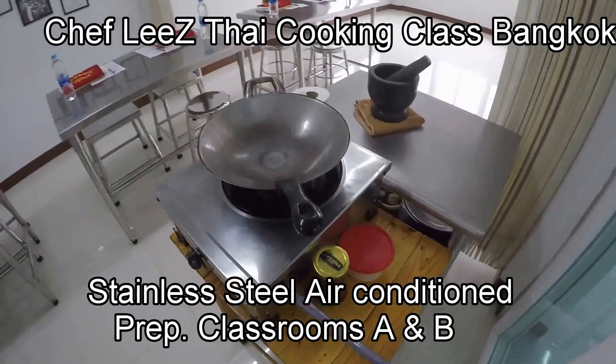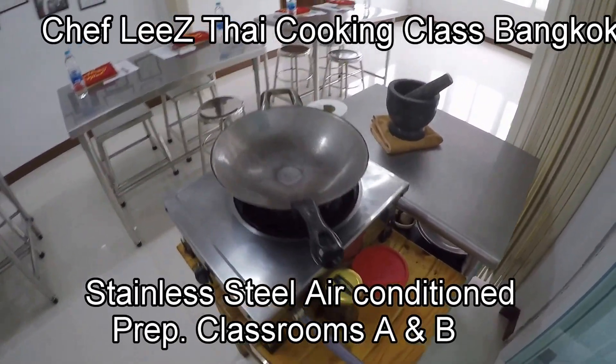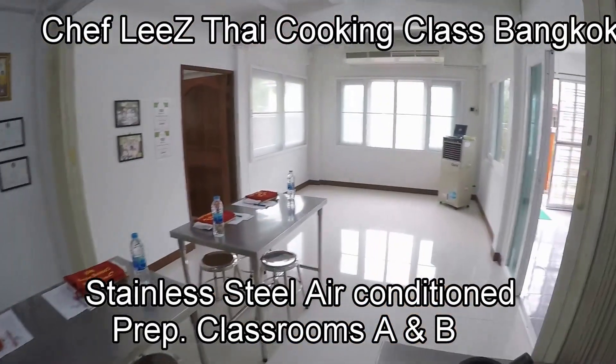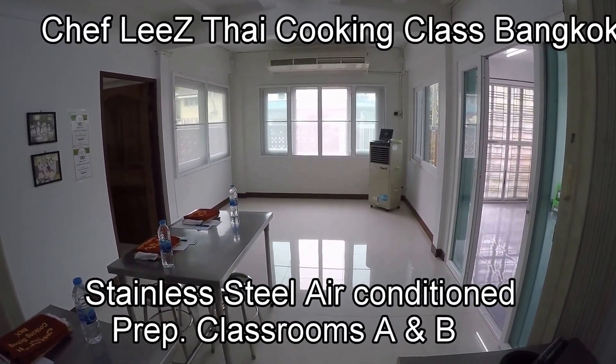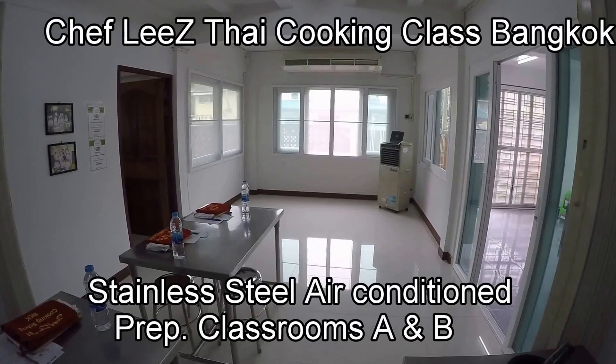Chef Lee does one or two dish demonstrations here before you go out to cook. That's Classroom C, where we extend the class when we have more than ten students — we open this up and run both sides.